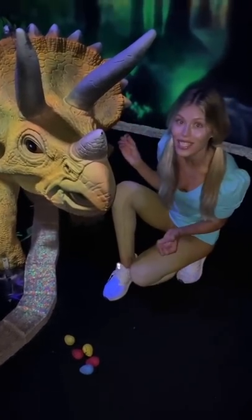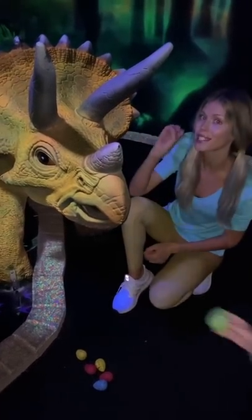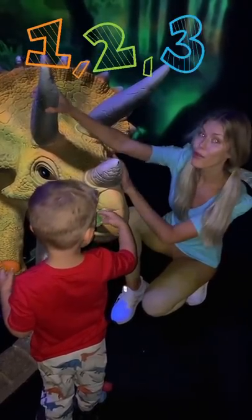We have another Triceratops! Why is it called a Triceratops? Because it has three horns on its head — remember? One, two, three!